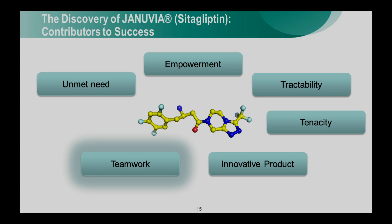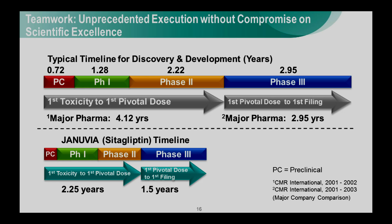That brings us to teamwork. Teamwork is so important in any innovation, and certainly in innovation in the pharmaceutical industry. The teamwork on this program was extraordinary. That's really reflected in the timeline for development for Januvia — this is one of the fastest programs in Merck history, as exemplified by the timeline comparing clinical development of Januvia versus the typical timeline for drug programs.